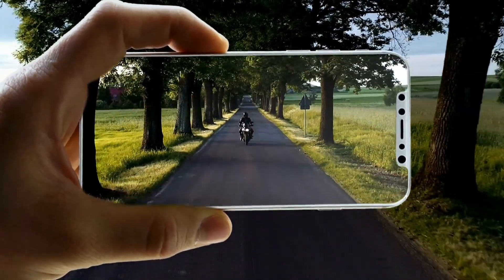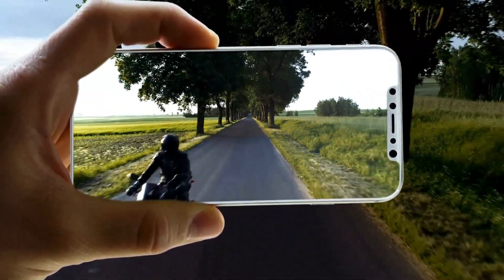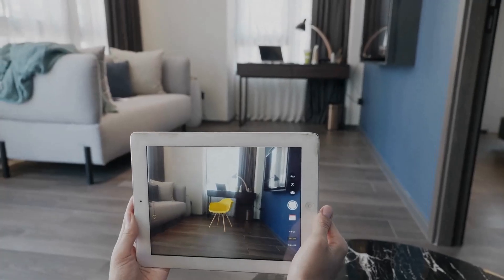Augmented reality, or AR, overlays digital content onto the real world. Using devices like smartphones or AR glasses, you can see and interact with virtual objects that appear to be part of your physical surroundings. AR allows you to see how furniture would look in your home through your smartphone or tablet.